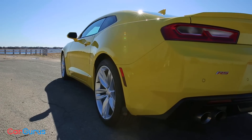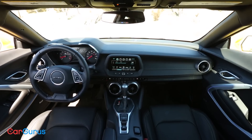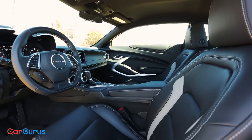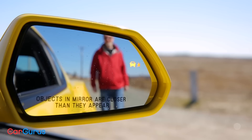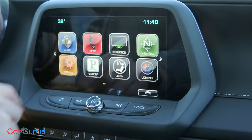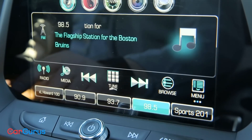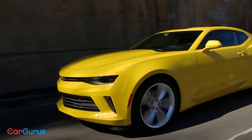The Camaro can't measure up in cargo space, with the trunk offering only 9.1 cubic feet in the coupe and a depressing 7.3 in the convertible. It's not easy to see out of either, but the Camaro's MyLink infotainment system with Apple CarPlay and Android Auto is excellent, and it benefits from sharing parts with the Chevy Corvette, which lent its magnetorheological suspension to the Camaro.